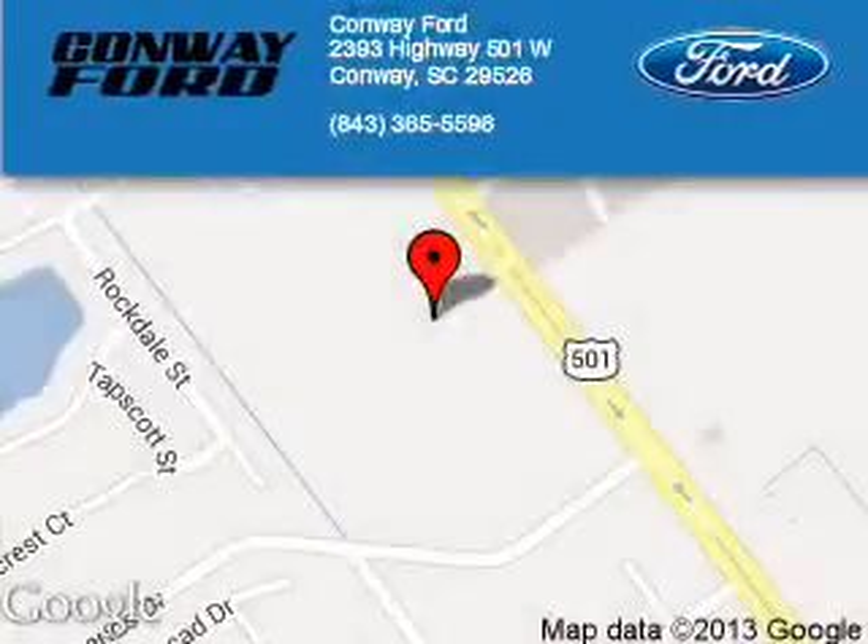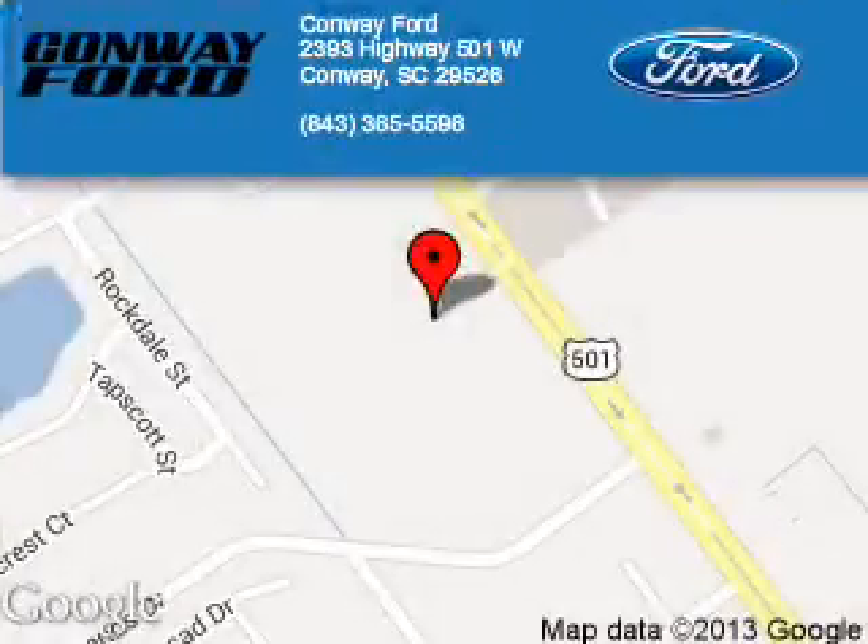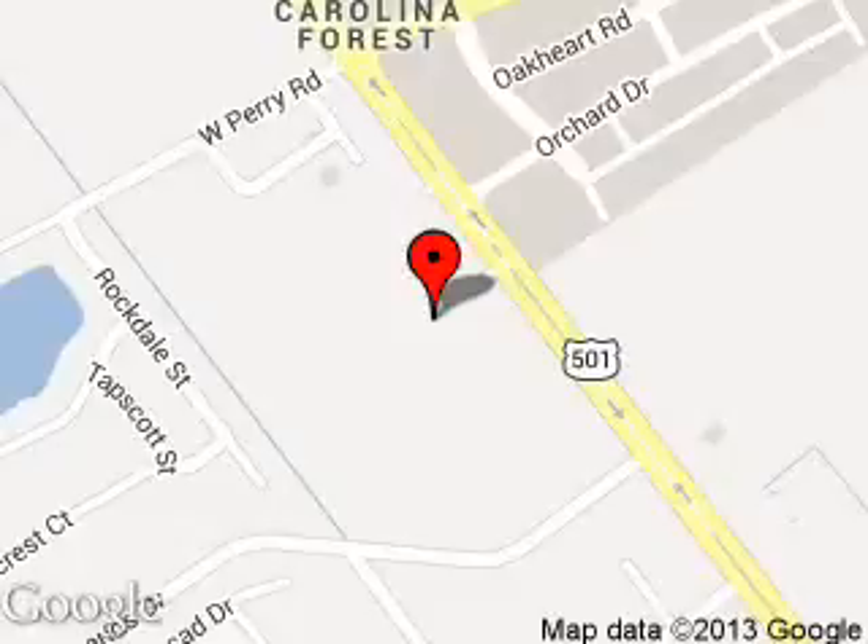Conway Ford is dedicated to doing everything possible to ensure that the experience you have selecting your next vehicle is a pleasant one. We are located at 2393 Highway 501 West, Conway, South Carolina, 29526. Thank you.